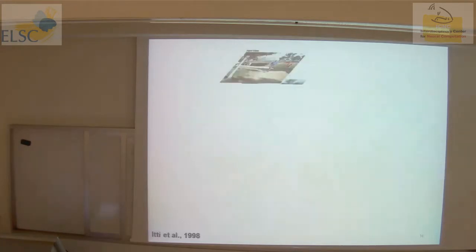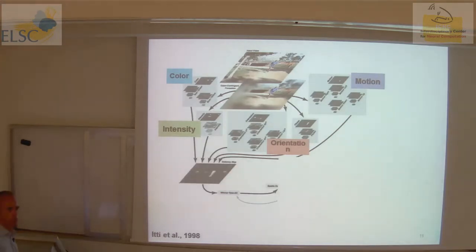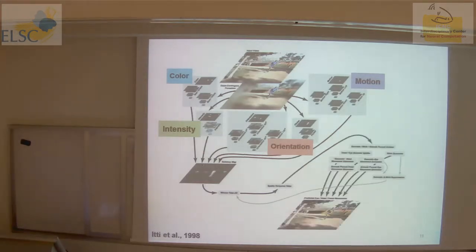Itti et al. in 1998 formalized this story. They said the visual system decomposes the environment into different maps, which are then combined by some linear combination into a single saliency map. This drives the decision — in their case, where to move your eye to find salient features in the environment. It was later used in many applications of visual embedded data systems.